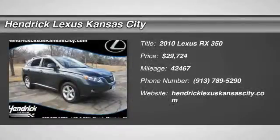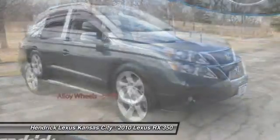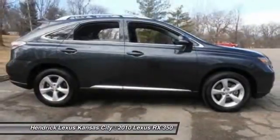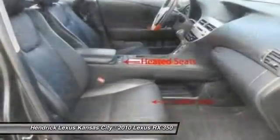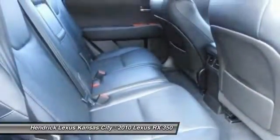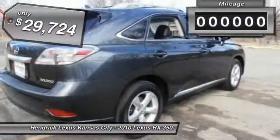The 2010 RX350 offers a driver-inspired design and intuitive technology that puts you in total control of your interior. Paired with a spacious cargo area and a powerful V6 engine, the RX350 continues to offer the best combination of powerful performance and interior luxury in its class, and is priced below $30,000.